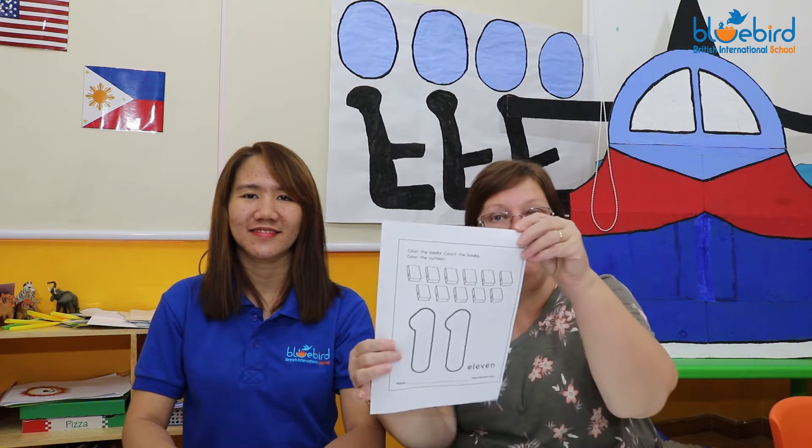Today we're introducing the number 11. Let's count to 11. But we've only got 10 fingers so let's use our nose as number one. One, two, three, four, five, six, seven, eight, nine, ten, eleven. Well done.